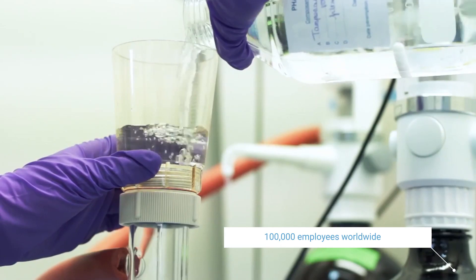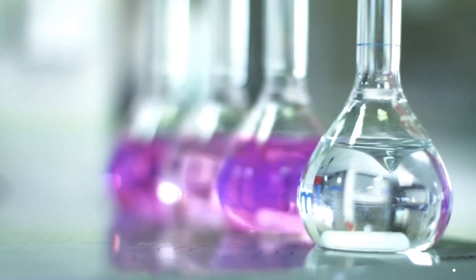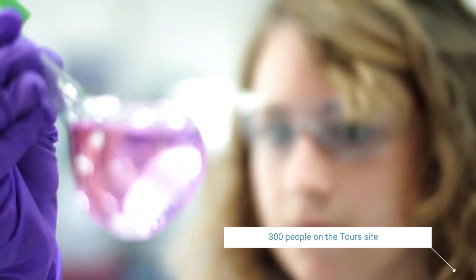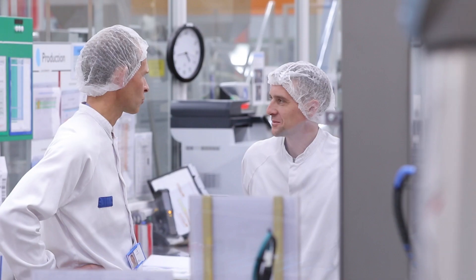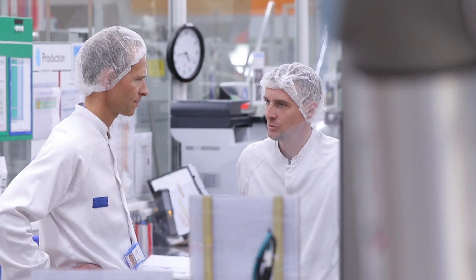Sanofi is a global healthcare leader that employs 100,000 people worldwide. 300 people work at our tourist site. Our automation project is in the packaging department, and has been carried out for the past two years as part of our efforts to improve performance.